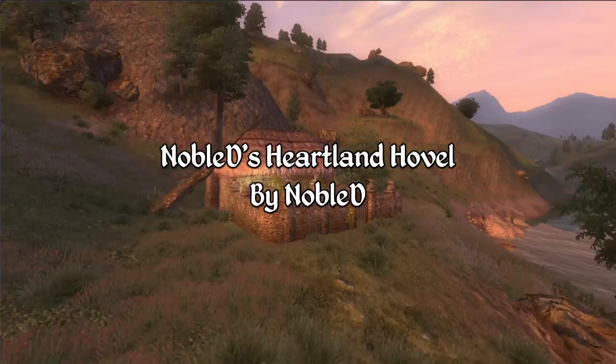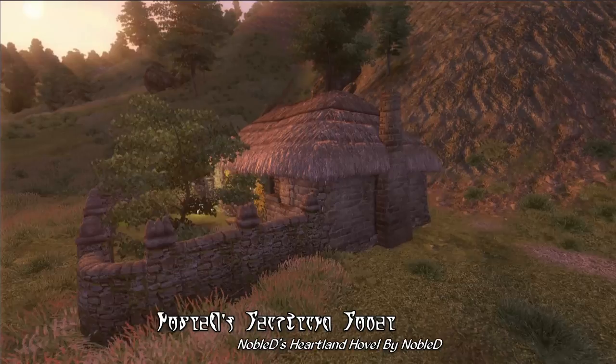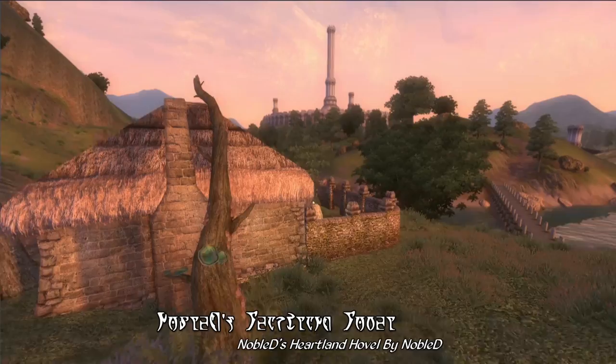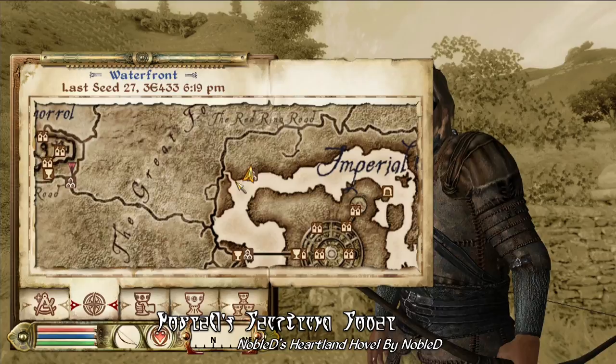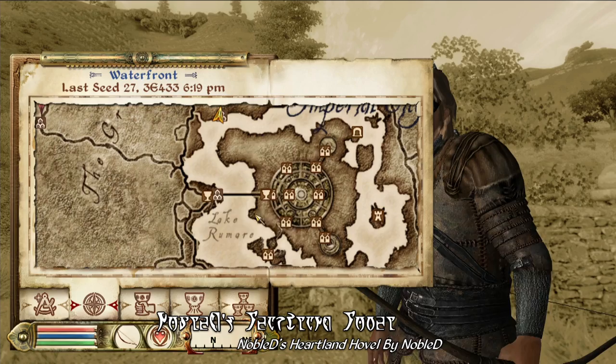Moving on, our new house for the week is Noble Dee's Heartland Tarval by Noble Dee. This adds a cozy and quaint little cottage just up the hillside from Lake Rumer, just to the northeast of the Imperial City. It's a rather unassuming and small house with a walled-in front garden, and apparently this house has been abandoned for quite some time, since there's a tree that has evidently fallen on the roof. It's a rather scenic location with ivy climbing up the exterior walls and even a few flowers here and there. This home has some amazing views of the Imperial City with the White-Gold Tower clearly visible in the distance, and this house does come with a map marker for convenience.